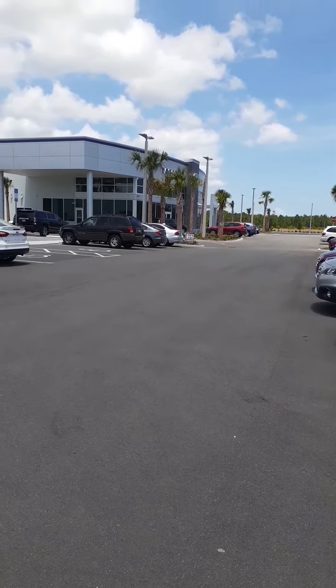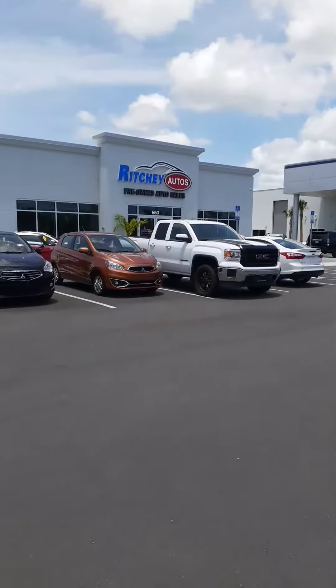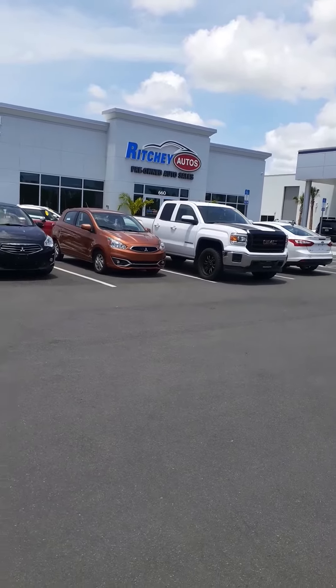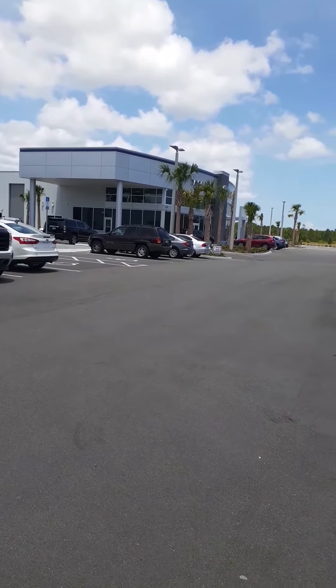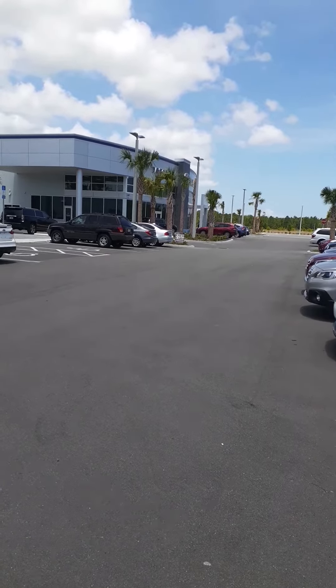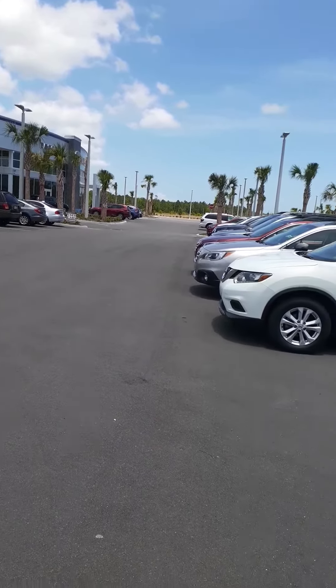Good afternoon, this is John with Subaru of Daytona and Richie Autos here on Tomoka Farms Road. Two different names, same ownership. We're just handling all the cars that get traded in at the new Subaru store there, and they come over this way.